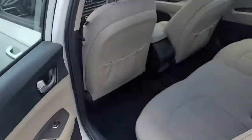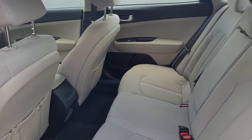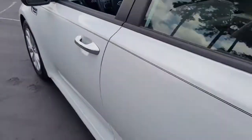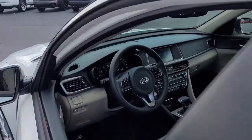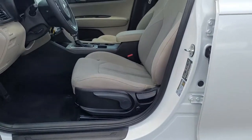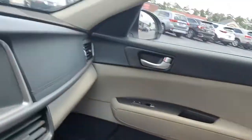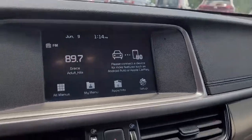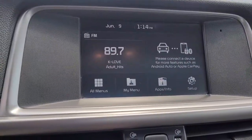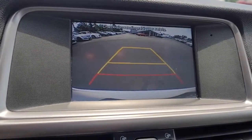Looking inside, it's got a gray cloth interior. Up front: power windows, power locks, power mirrors. There's an AM/FM stereo system with satellite radio available. It also has a backup camera.